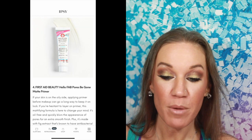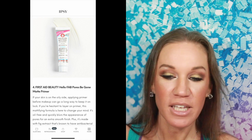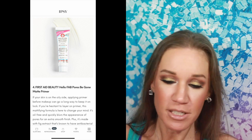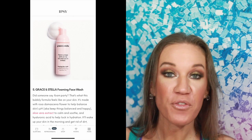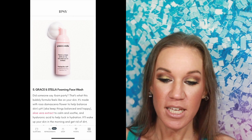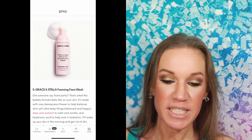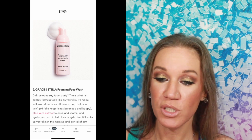First Aid Beauty Hello Fab Pores Be Gone Matte Primer — oh, thank you! This is for us girls that have normal to oily skin with large pores. You want a matte primer, you want to fill up those pores. It's oil-free and quickly blurs the appearance of pores. It's made with fig extract, known to have antibacterial properties, salicylic acid to treat breakouts, and oleanolic acid — I've never heard of that before — to help control oil production. Sounds like a winner to me. Next, Grace and Stella Foaming Face Wash. This bubbly formula feels good on your skin — it's made with Rosa Damascena flower, and it's also got aloe vera, so if you're allergic, skip this one.